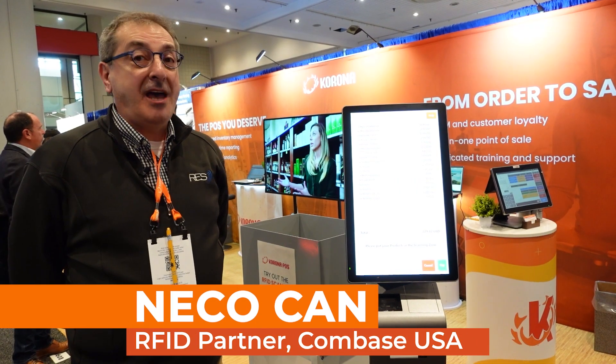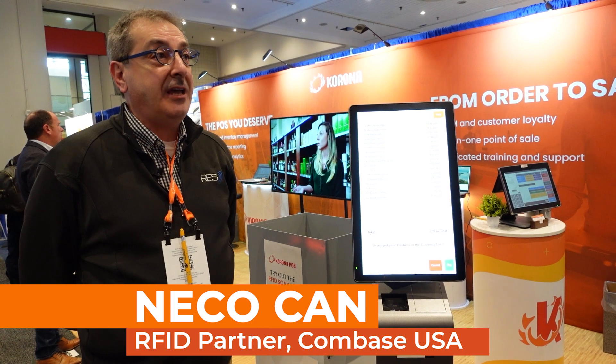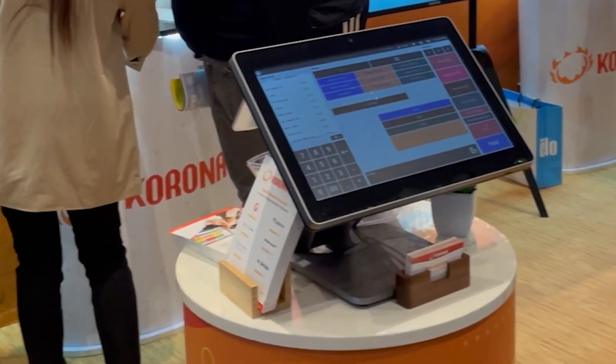Hi, my name is Nejo Ken. I am at the Corona POS booth at the 2023 NRF show. We are a partner of Corona POS, and we supply RFID integration to the Corona POS systems.